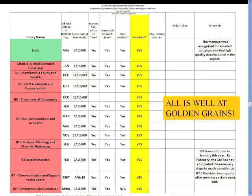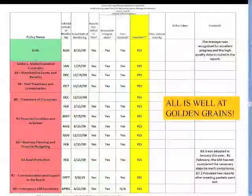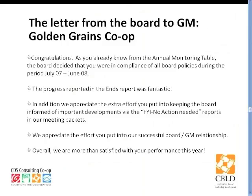It's absolutely essential that you pay attention to the names of these co-ops because they are deeply fun. Here's a sample table for Golden Grains Cooperative. All the monitoring reports came in on time, they all had reasonable interpretations and were all supported by adequate data. Were they all showing compliance? Yes, at Golden Grains they were. But I would say that in some cases this might be an excellent showing even if some of these policies were not in compliance, particularly ends policies where there is something the co-op is working towards. There are comments here showing that the manager was praised for the ends report, with some notes about changes to policies the GM is still catching up with. But overall, this is a very positive picture.